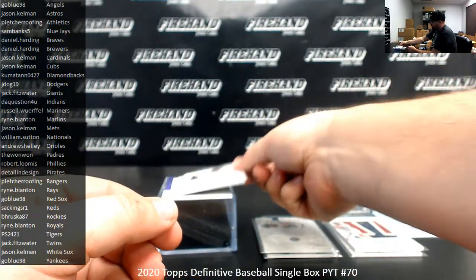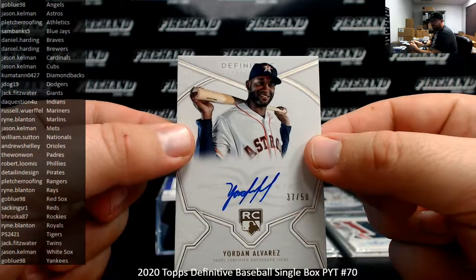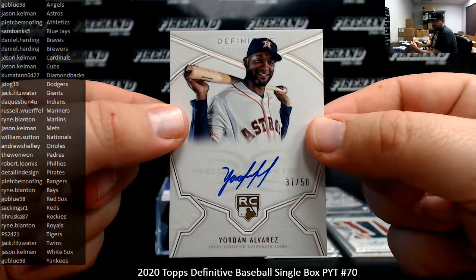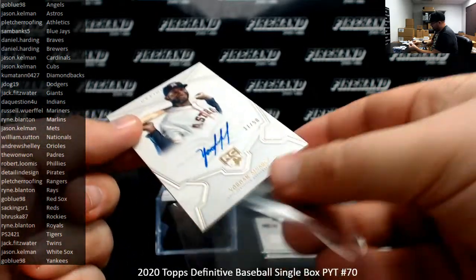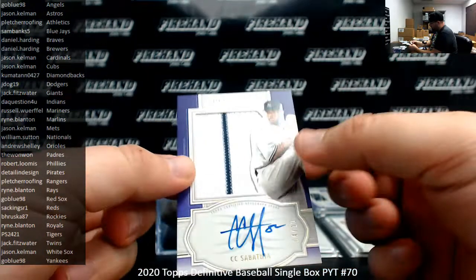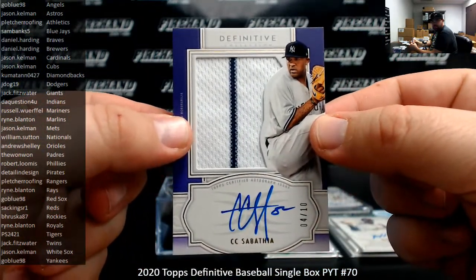Next up, I've got a rookie auto to 50 — Yordan Alvarez, Houston Astros — going to Jason Kilman. That's number 37 of 50. And I've got a purple jersey auto numbered to 10, CC Sabathia — another one for the Yankees — going to Go Blue 98.